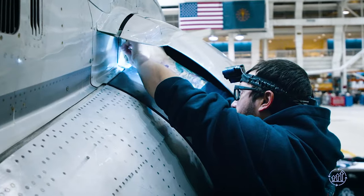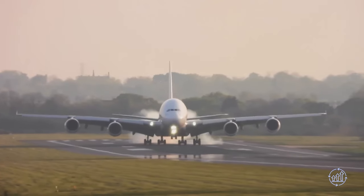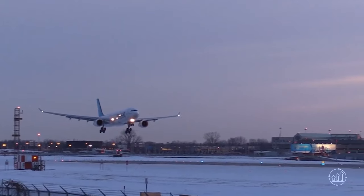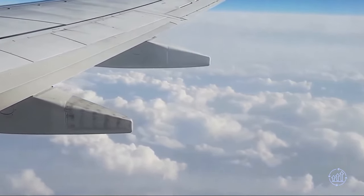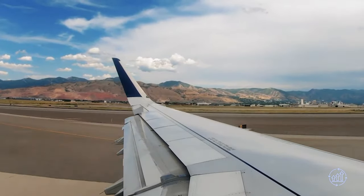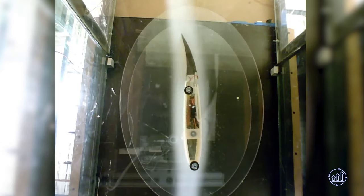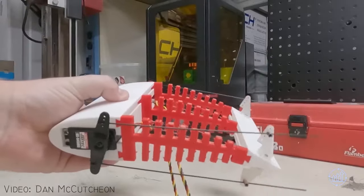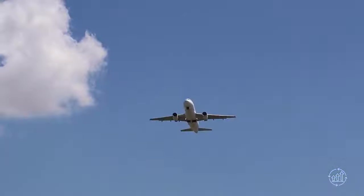As researchers and engineers continue to refine the designs and address potential concerns, the potential benefits become increasingly evident. Reduced weight and improved aerodynamic efficiency hold the promise of significantly lowering fuel consumption and emissions, making air travel more sustainable. We have an amazing catalogue of interesting topics just like this, and you can catch more of these videos by clicking one of our latest uploads. Thanks for watching — it would be great to hear your thoughts on shape-shifting wings and maybe where you think they will become mainstream first. Bye for now.